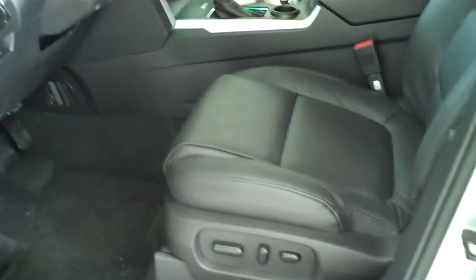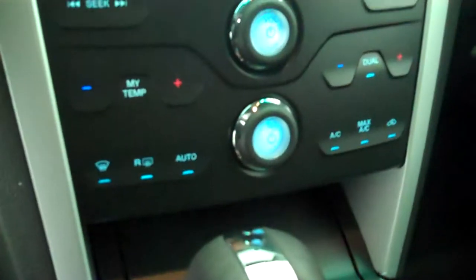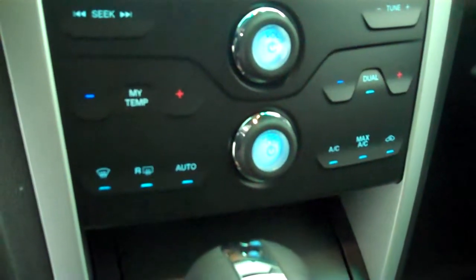Inside it's got the black leather interior with bucket seats and console. It has a navigation system, backup camera, AM FM stereo radio with CD, automatic temperature control, and heated seats.